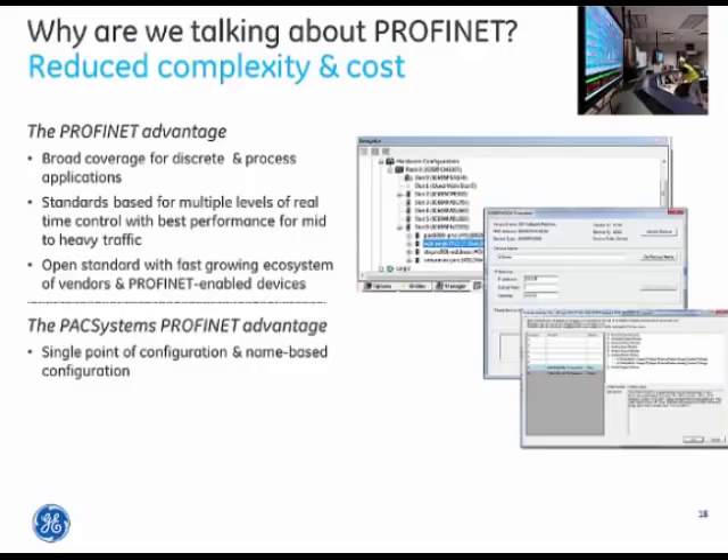Single-point configuration and name-based configuration streamlines and simplifies the configuration process for control applications and debugging. Very simple point-to-point network connection — because we have built-in Ethernet switches with support for multiple media types, you can wire point-to-point like a legacy bus but with the benefit of high-speed gigabit Ethernet in copper, multimode, or single-mode fiber, allowing remote points up to 70 kilometers away with a direct fiber connection.